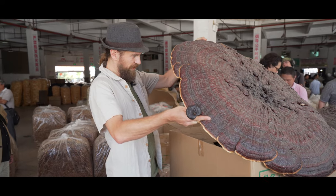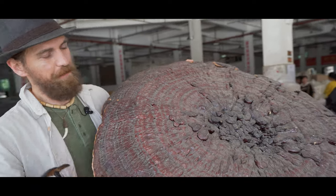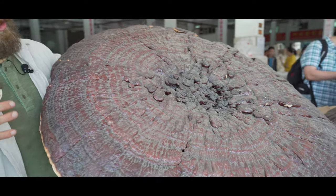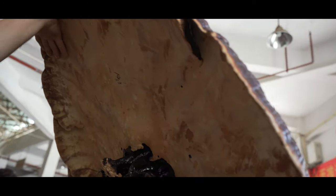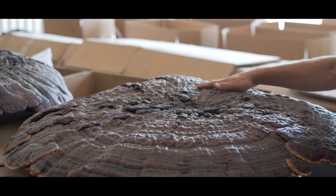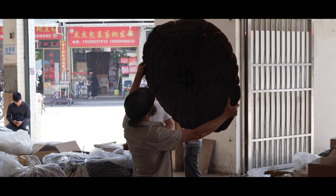These are a special type of reishi grown mostly for decoration and for painting on. They don't produce spores, and often because they're too large to cut up and use as medicine, they're not usually used medicinally. They're not grown on a log but on a special sawdust puck. This one is 14 kilos in size — a beautiful reishi mushroom.